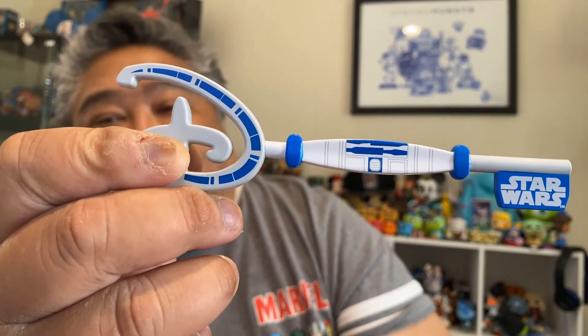Let's see who we have in this one. Oh — another R2-D2. Another R2-D2. Oh well. I think he'll be a good trader, hopefully.